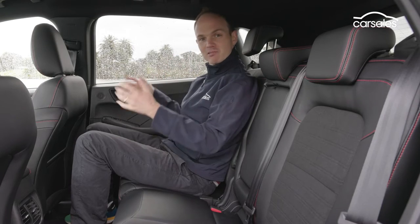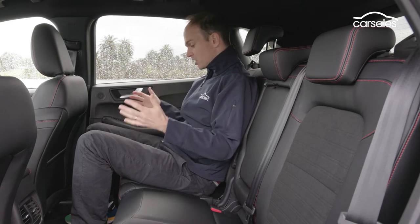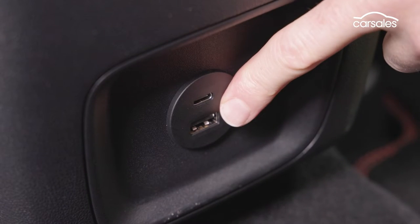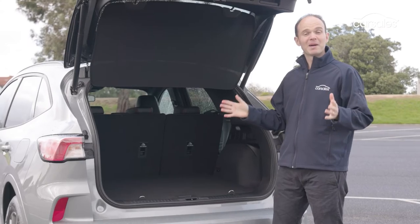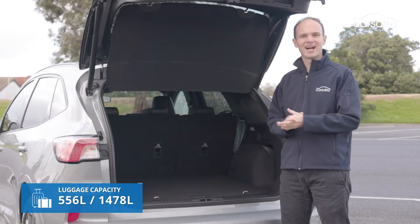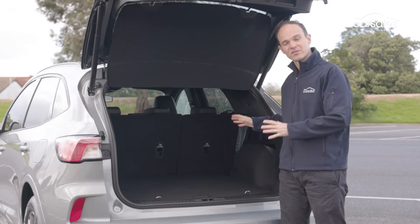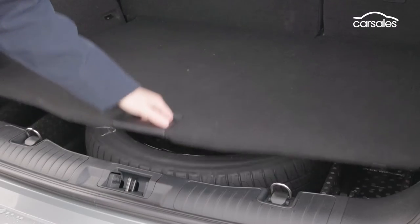Here in the back there's plenty of room — you might even get three smaller adults for short trips. The seat itself is very comfy, the backrest reclines, and there's a pair of air vents and a USB-C and A port, to go with the pair of USB-A ports up front. Boot space is listed at a decent 556 litres, which expands to 1,478 litres with the 60/40 rear seats folded. There's also a 12-volt outlet, bag hook, four tie-down points, remote rear seat folding, and under the floor is the space-saver spare.